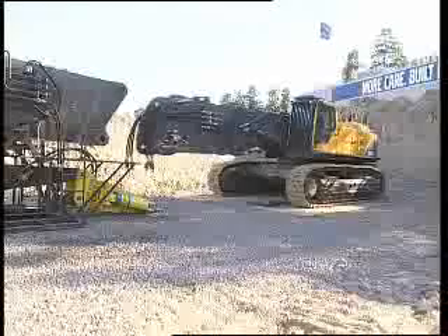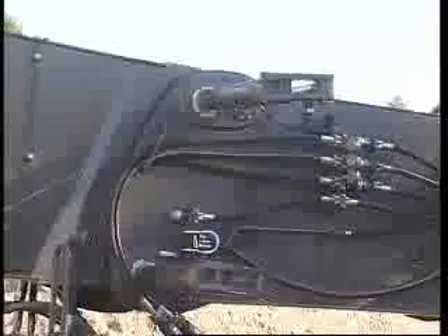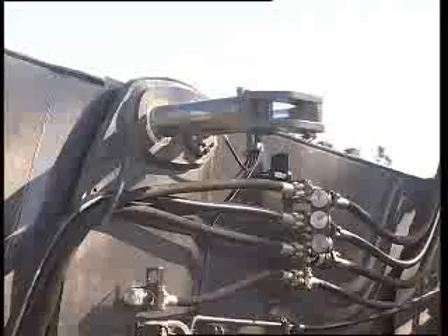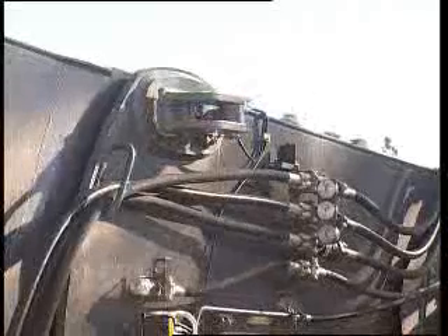The hydraulic modular boom quick fit design is self-guiding and allows the operator to carry out connection and disconnection unaided in approximately 30 minutes. Two full-length chromium pins operate hydraulically to lock the boom into position at the press of a button from within the cabin. A steel cap is bolted to the end of each pin to further enhance safety.